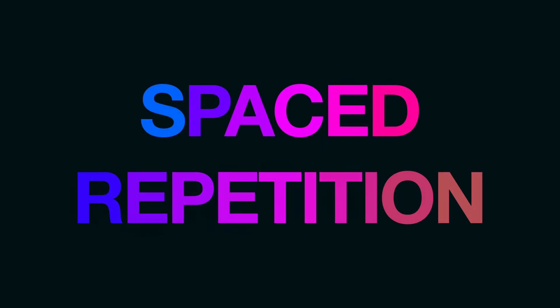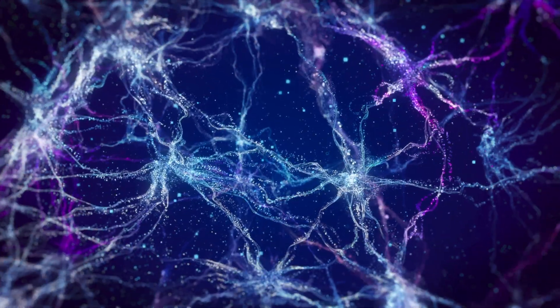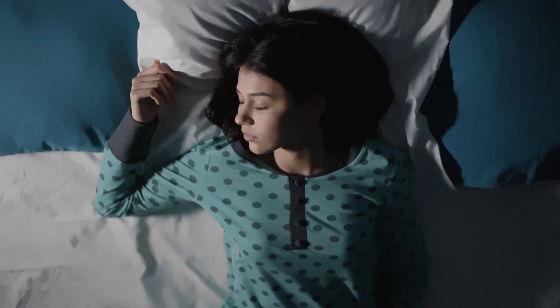Spaced repetition. If the testing effect strengthens your neural pathways, spaced repetition gives your brain the recovery time it needs to solidify them. It's about giving your brain enough time to process what you learned. When you study, you are using short-term memory to think about your topic. As you continually think about something, you begin to create a neural network that will eventually become a long-term memory. This process is known as consolidation, and it largely happens while you're sleeping.